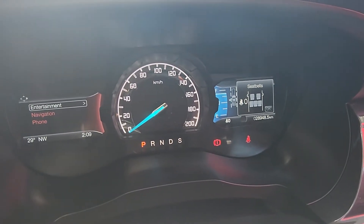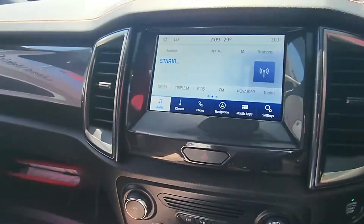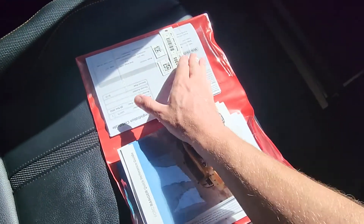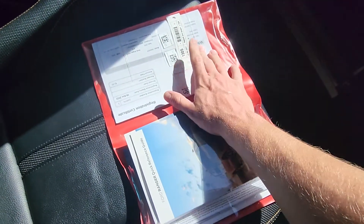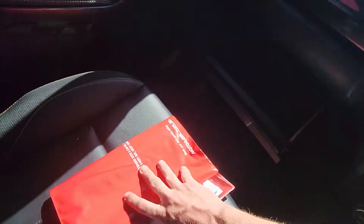As it sits right now, only 28,948 kilometres on the clock — so absolutely nothing, that is for sure. Over here in the glove box, I've got all your books, manuals, everything in here. I've got all your registration certificates, road worthies, history checks — everything all on that side as well. So that's all in there for you too, guys. Nice cold air as well.